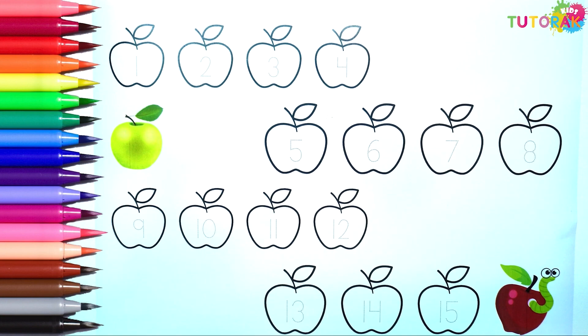These apples came straight from the orchard. Could you help me count them? Yay! I'm so glad I can count on you!